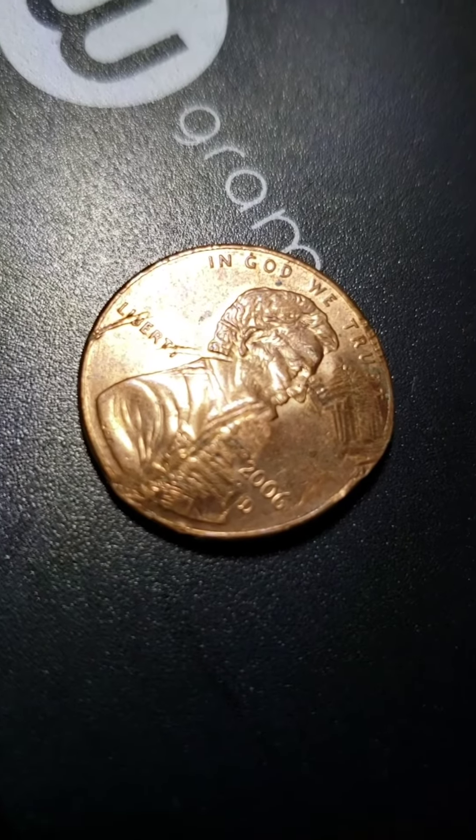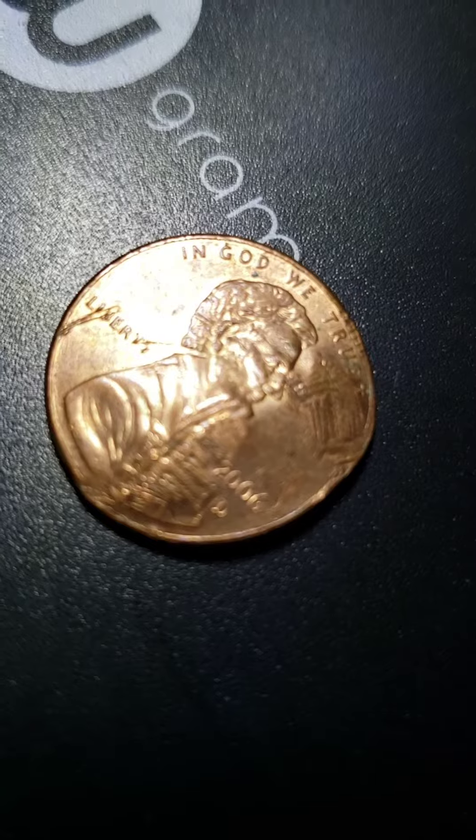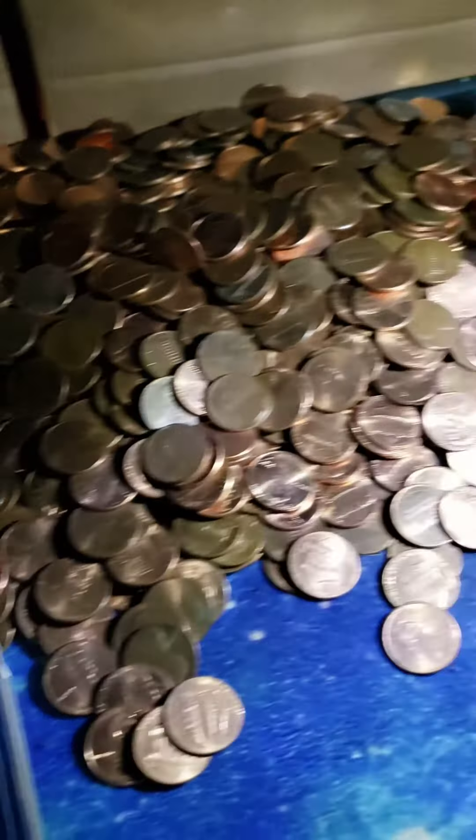I mean, I can get as close as I can with this camera, but that's it. But to see it off of that screen, that's pretty cool. Still got a lot of pennies to go — went through a lot of coins to get there.